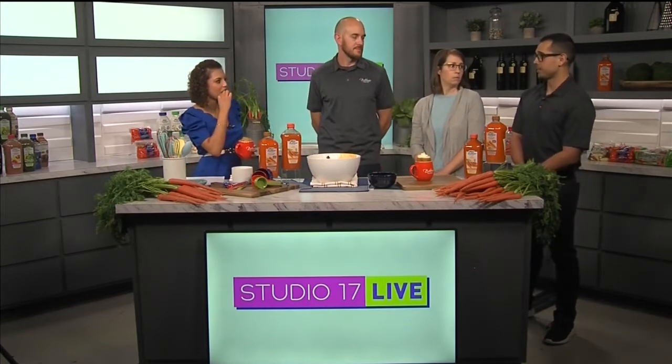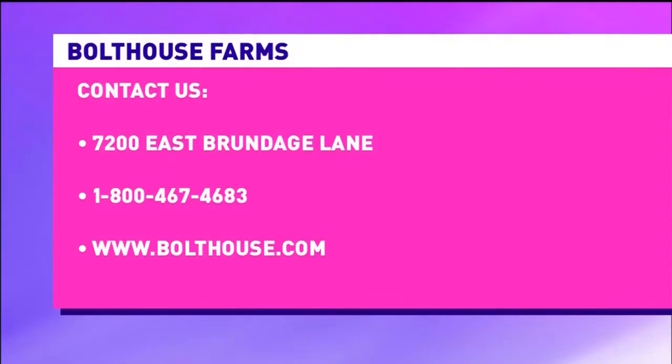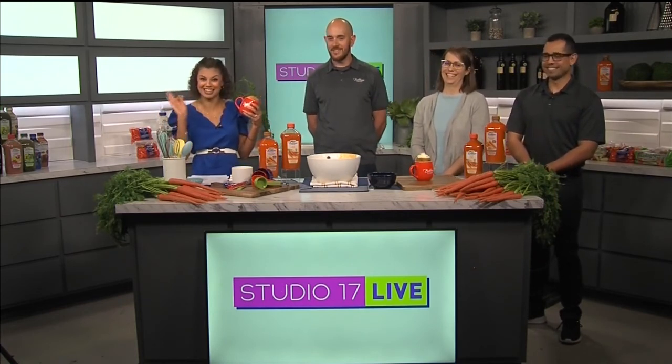What types of positions are available? We have a wide variety of roles across departments such as marketing, human resources, operations, sales, finance, and research and development. We offer competitive pay for part-time and full-time, hourly and salaried roles — all found on our website, where you can also post your resume. It's not just farming roles; our corporate headquarters sits right next door to our plant here in Bakersfield. As the business grows, we're passionate about growing our people. Thanks for joining us for another episode of Studio 17 Live!